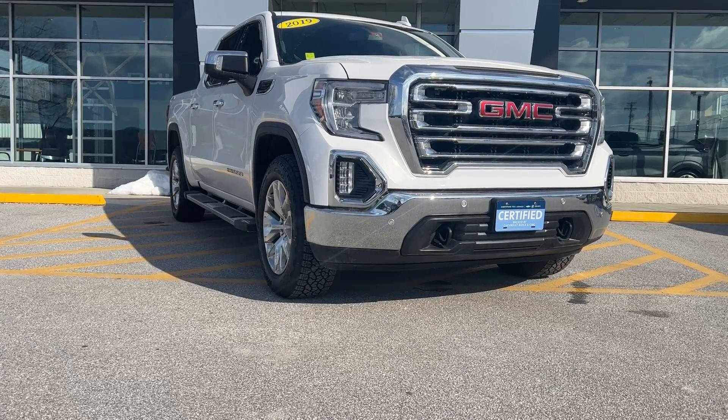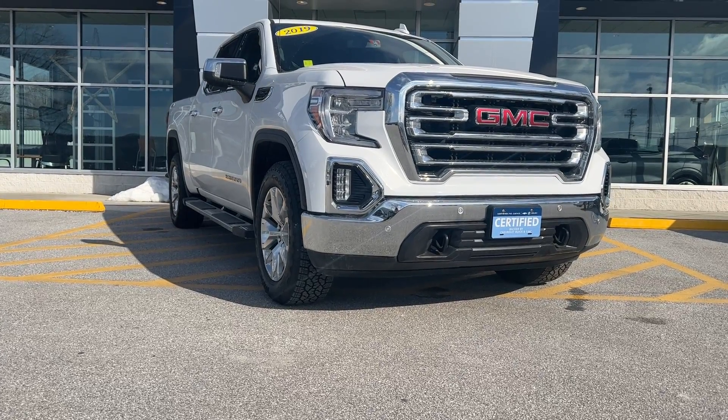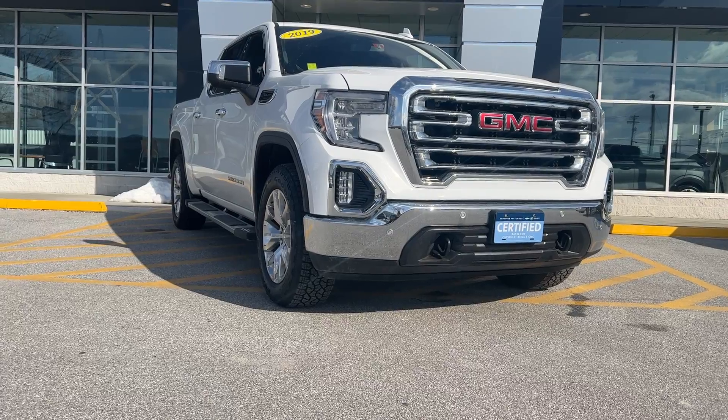Good afternoon, Dylan. Kayla here at Alderman Chevrolet Buick GMC, Vermont's favorite car dealership, where we're known for awesome deals and fabulous service.